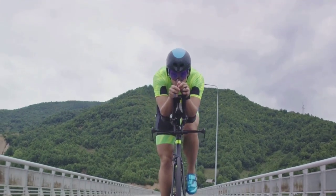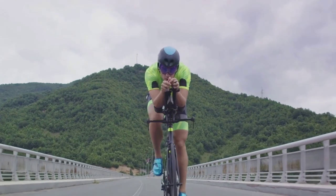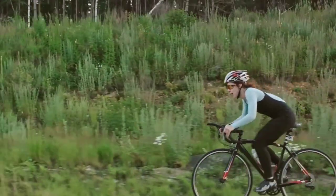In summary, the Castelli Tudor Nano Thermal Bib Shorts are a reliable, versatile option for those colder rides. They offer a solid balance of comfort, performance, and value, making them a worthy addition to your cycling wardrobe.